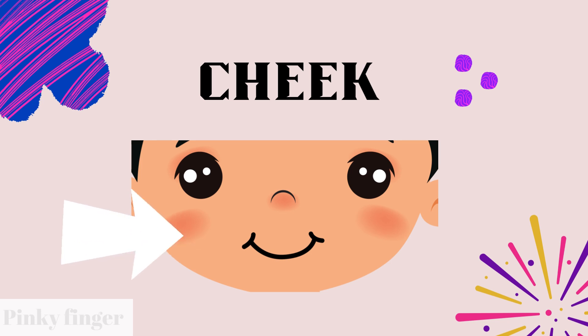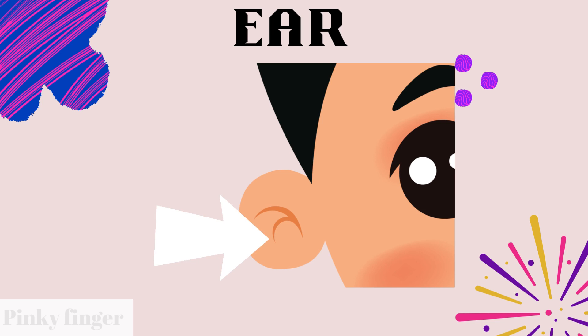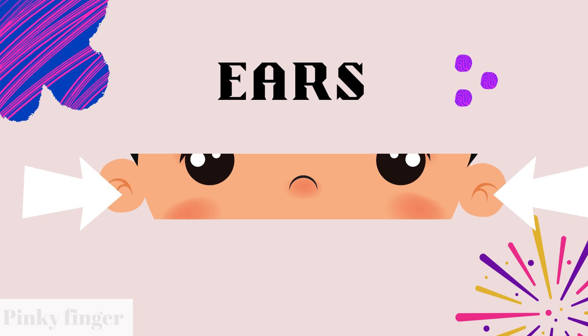Do you know what is this? What is this? This is ear. This is ear. How many ears do you have? You have two ears. With our ears, we can listen to lots of noises.